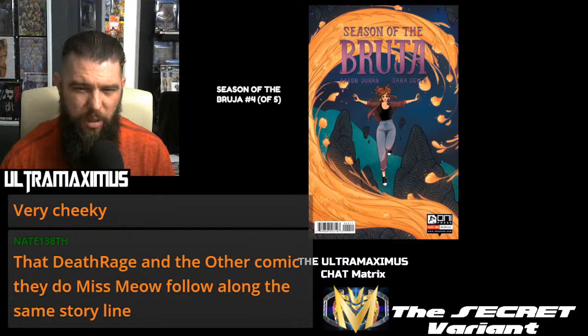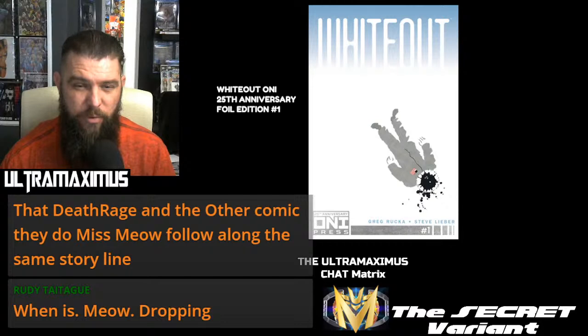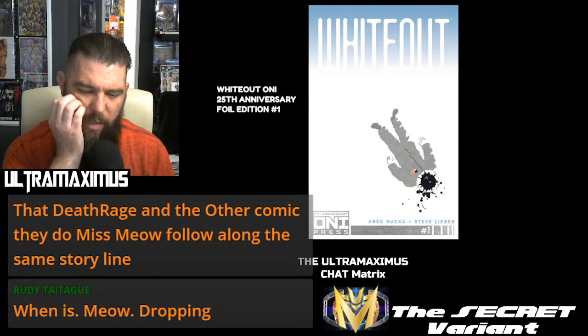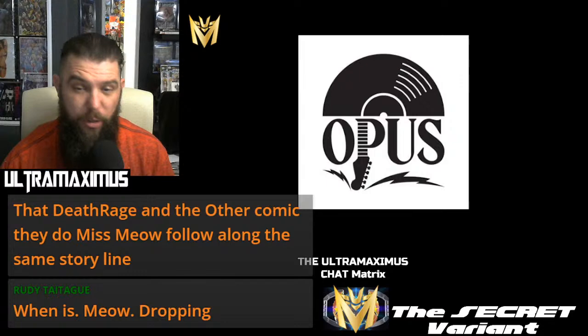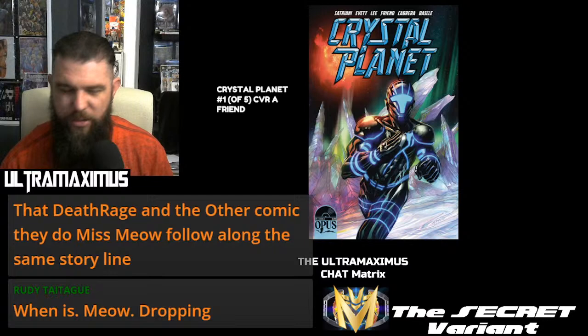Oni Press dropping for 6-12 also: Season of the Bruja Number 4 of 5. And Whiteout, Oni 25th Anniversary Foil Edition — Number 1 already dropped, but Number 2 is just FOC. About three weeks-ish if not more. Definitely get your order in at your LCS if you want that. I know there were also some convention exclusives.